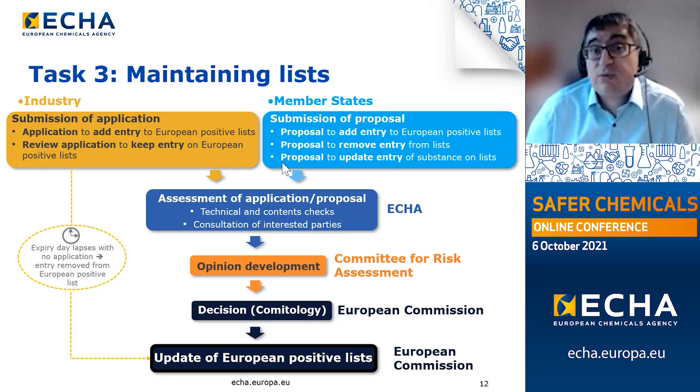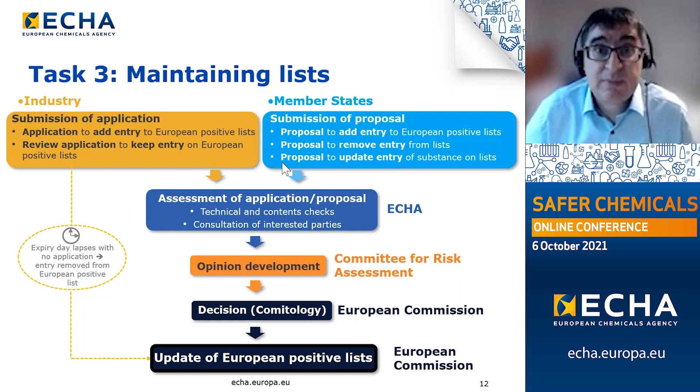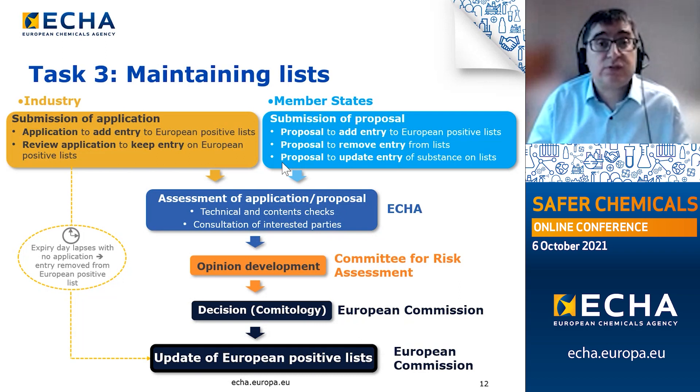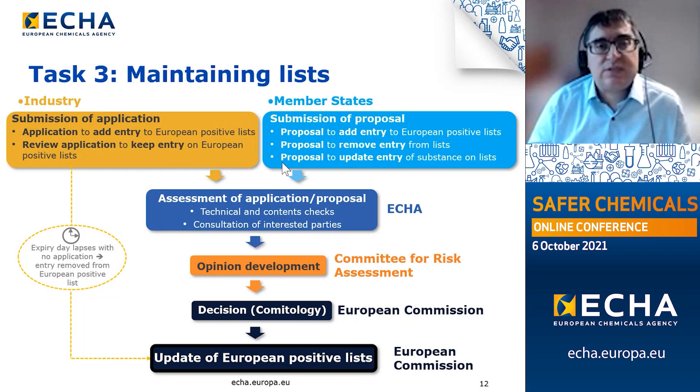In either case, applications and proposals will be subject to technical and content checks by ECHA to ensure data requirements have been met, the correct format and templates have been used, and the submitted information is usable. After those checks, applications or proposals will be subject to a period of consultation of interested parties. The information presented, together with anything useful from the consultation phase, will be forwarded to the Committee for Risk Assessment, the RAC, to generate an opinion. The RAC opinion will be forwarded to the European Commission, and it will be a decision by the Commission whether to accept or reject the application or proposal, leading to an update of the relevant European positive list.